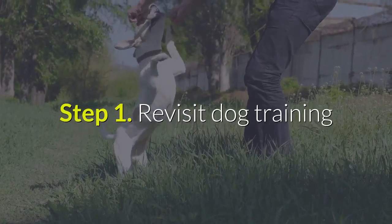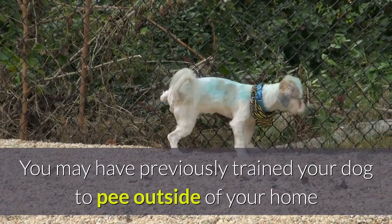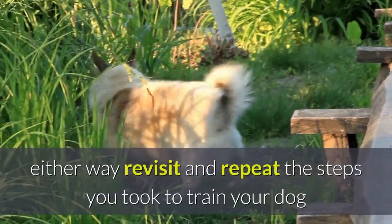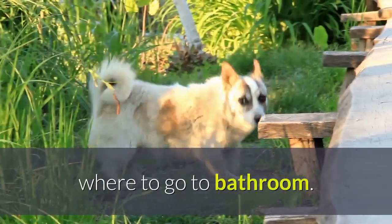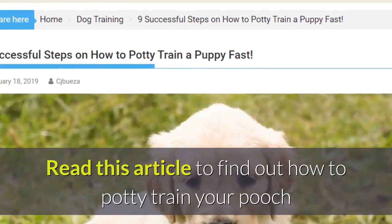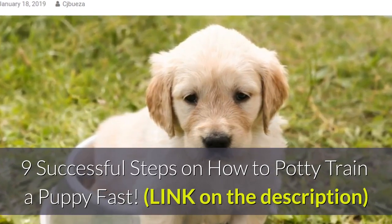Step 1: Revisit dog training. You may have previously trained your dog to pee outside of your home, or you may be starting from scratch. Either way, revisit and repeat the steps you took to train your dog where to go to the bathroom. Read this article to find out how to potty train your pooch: 9 successful steps on how to potty train a puppy fast.